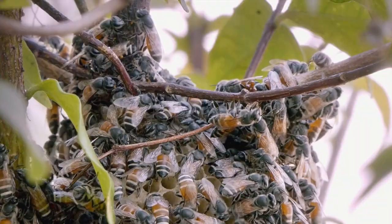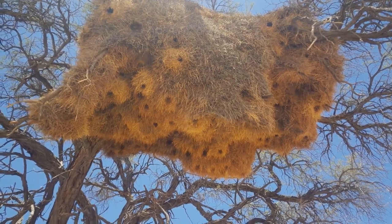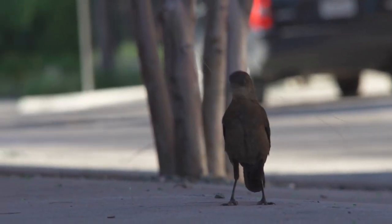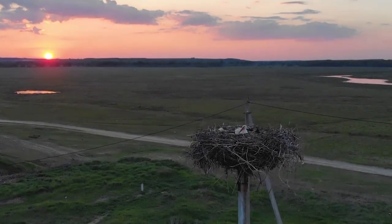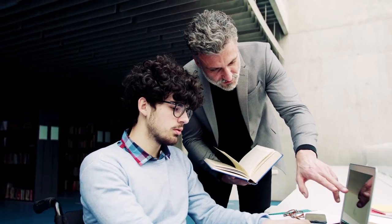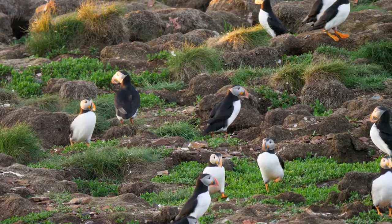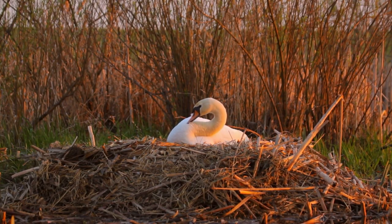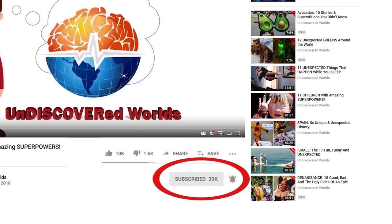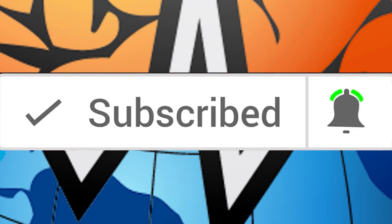Without a doubt, animals have a great capacity to create nests and other complex structures. The most incredible thing is that it's all instinct — they do not need any other animal to teach them how to build, unlike humans who need to spend years learning. So who's the best architect in the animal world? Do you know of any we didn't mention? Thanks for watching, and remember to click the bell icon after you subscribe to get instant notifications of all our new videos!